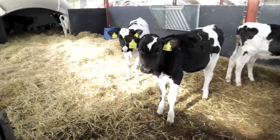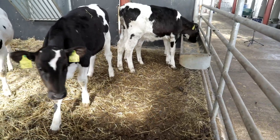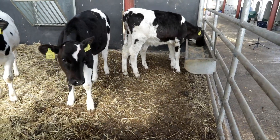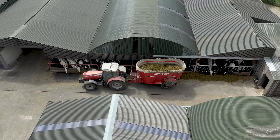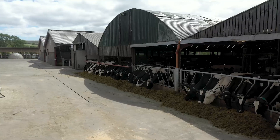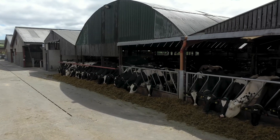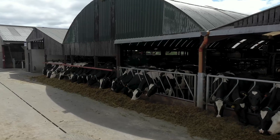I have a keen interest in breeding and genetics. All replacement animals and cows in the herd are genomically tested. I use this information to make informed breeding decisions, breeding for a cow that is more sustainable and environmentally friendly.